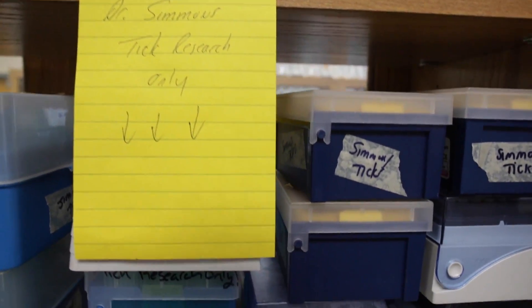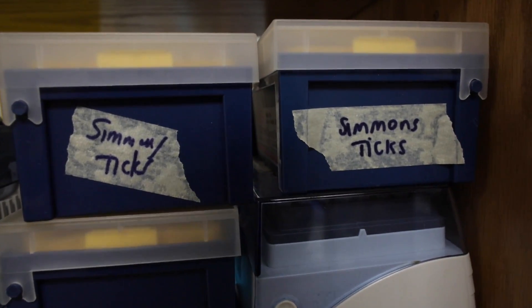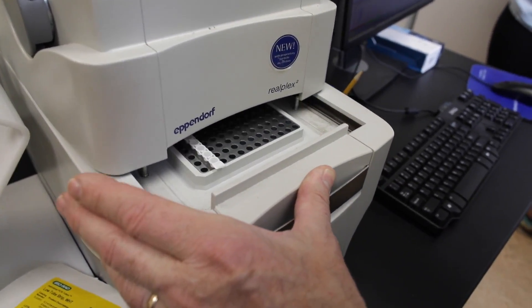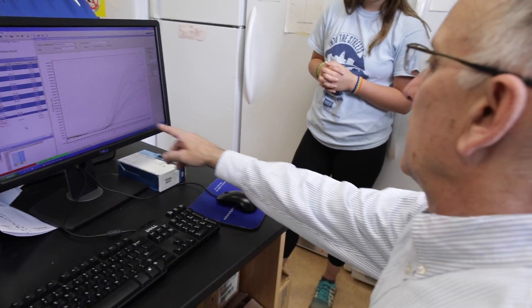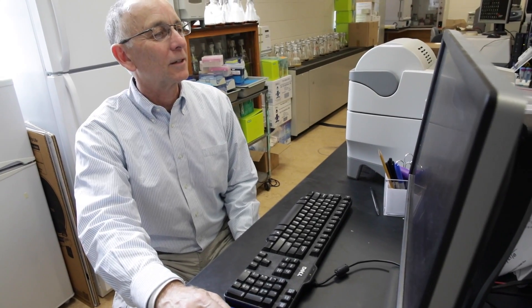In most cases, Lyme disease is due to being bitten by a nymph. This typically occurs during mid-summer, and they're very small — they only latch on for about four or five days and then drop off. In many cases you don't even know you were bitten because they're so small. So this is really the high risk season for Lyme disease coming in the next couple of months.